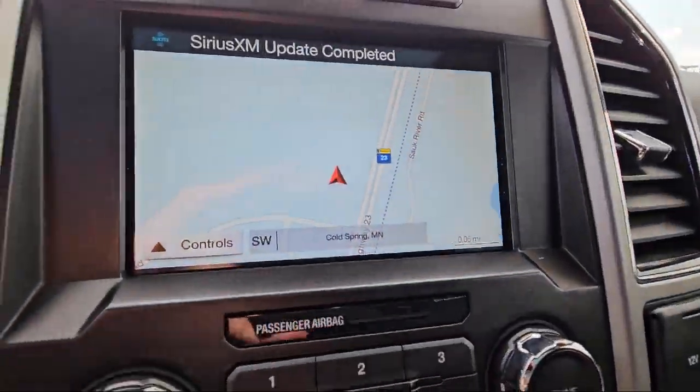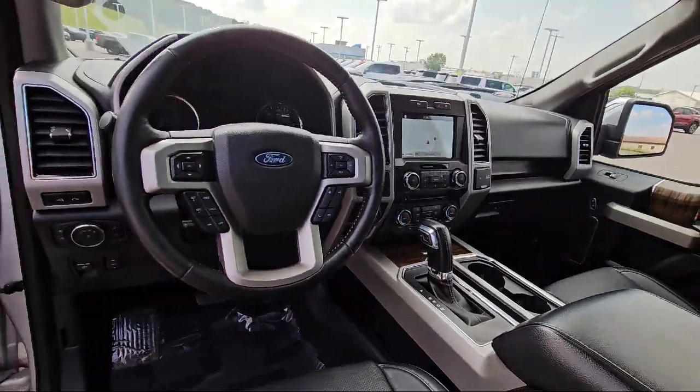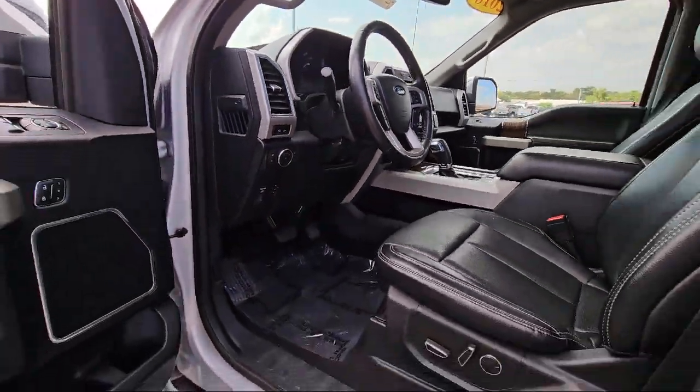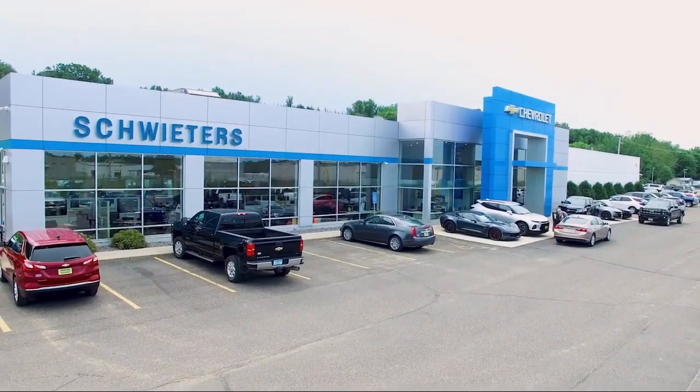Our skilled and friendly team will help you find the perfect vehicle to meet your needs. We welcome you to come in and experience the way we do business. Schweder Chevrolet of Cold Spring is your home of the certified Schwede deal.